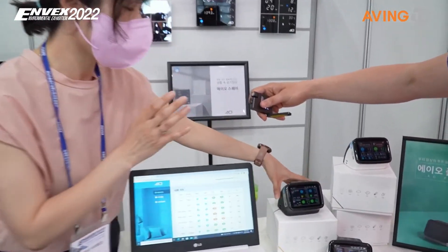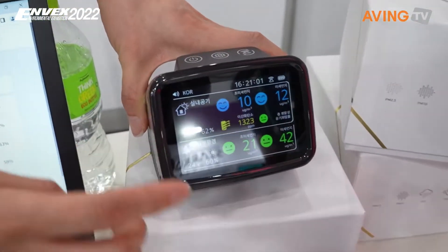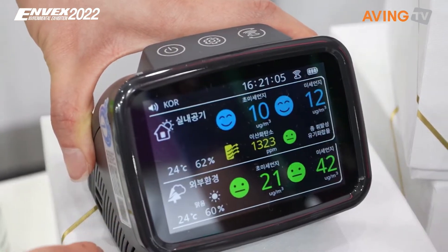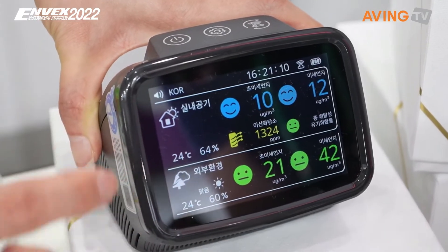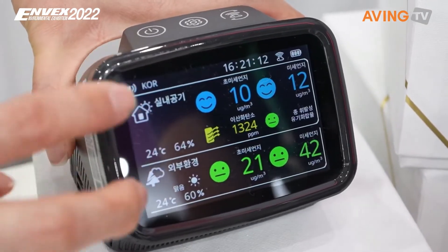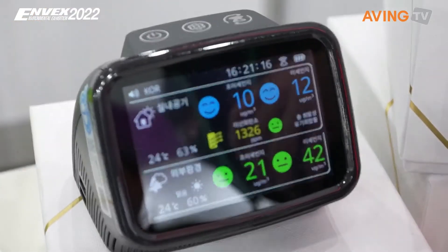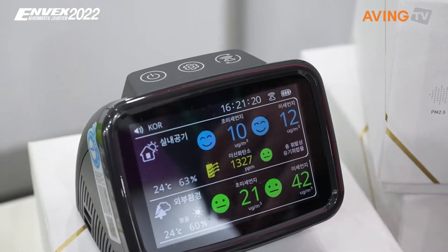Going into a little more detail, the products measure thermal gases and various gas types including oxygen gases as well.